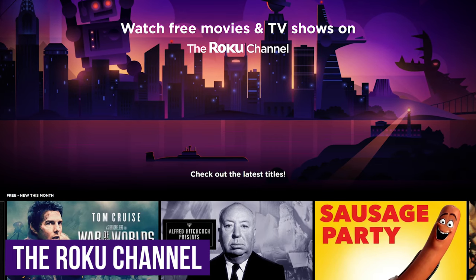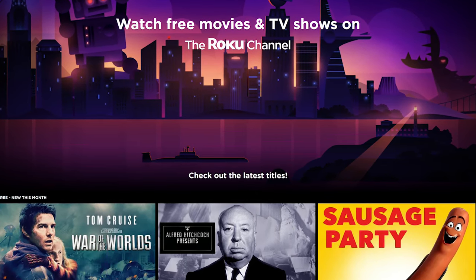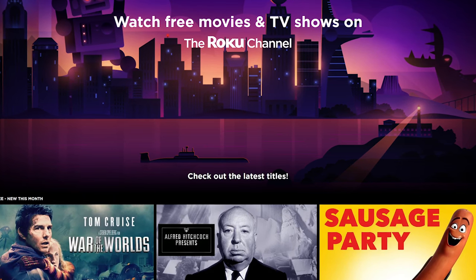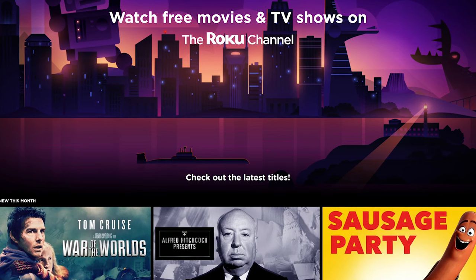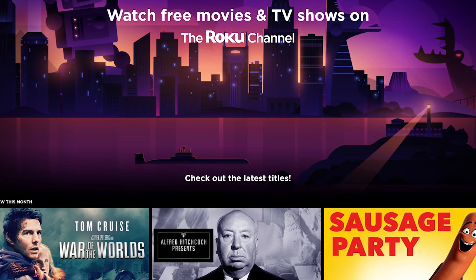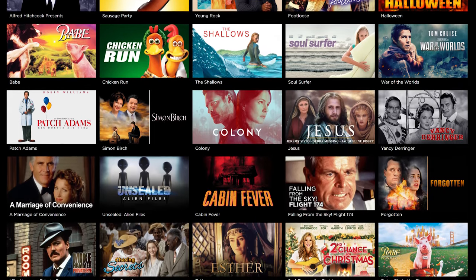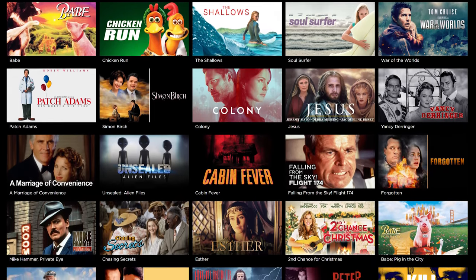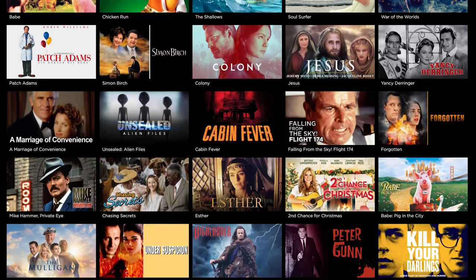First up, in no particular order, from the makers of the popular Roku streaming devices is the Roku Channel. Even if you don't own a Roku device, you can access this in your favorite web browser, and they also have apps for iOS, Android, Fire TV, and others. Positives would be that you do not need an account to stream any of their content. There's a good variety of movies, both new and old, added each week, and the number of ads compared to other movie sites is not too bad.